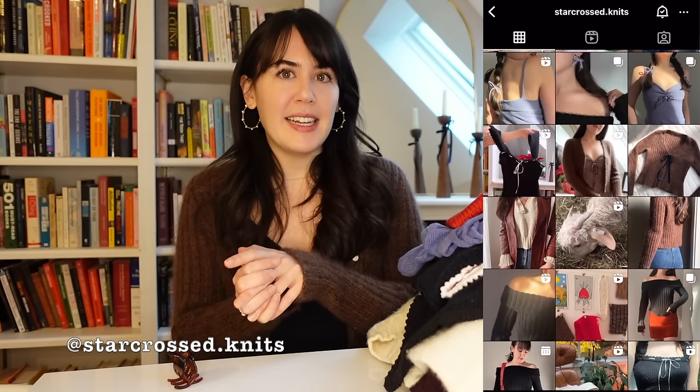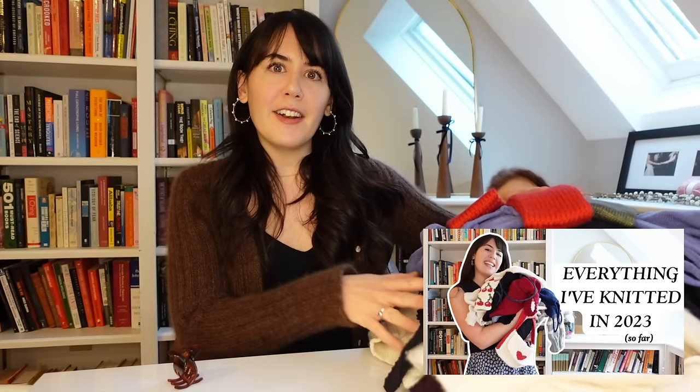I did a video showing everything I knit up until around May — I'll link that here if you want to see more details about any of those knits. This one I'm just going to go through all the things I've made since then and also share what projects I ended up actually wearing the most. I'm going in chronological order picking up where I left off. Let's go into the knits.